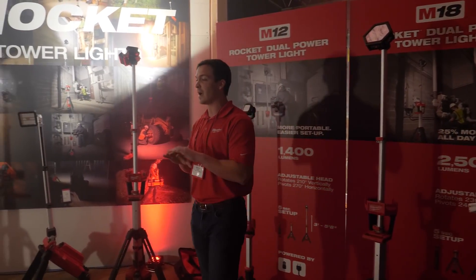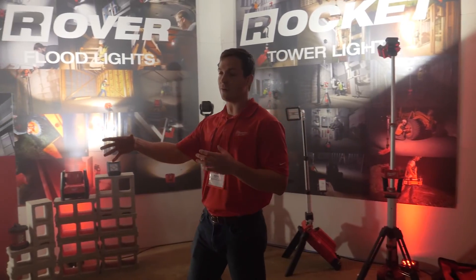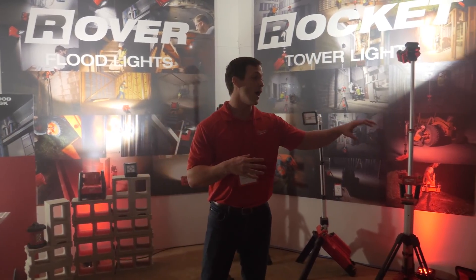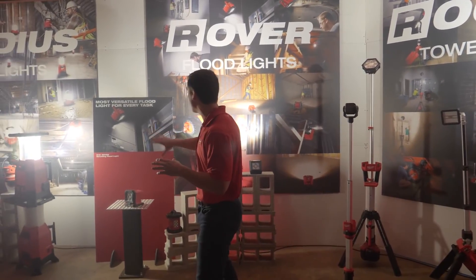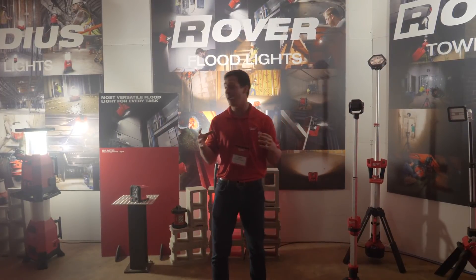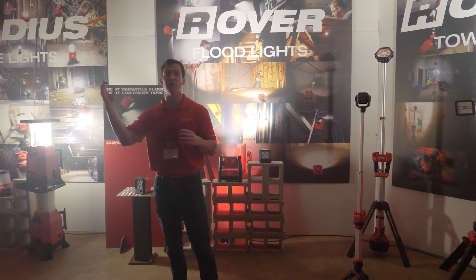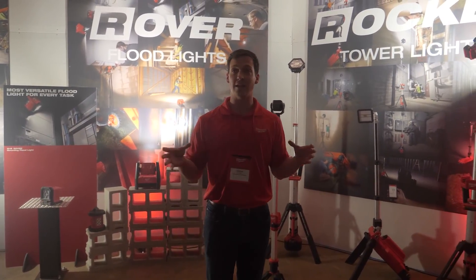At Milwaukee Tool we're not going to stop coming out with new-to-world lighting solutions to make our cord trades more productive on site. We're going to continue to innovate, update, and proliferate the Rocket, Rover, and Radius categories — so you continue to have Rover floodlights that go anywhere and withstand anything, Rocket tower lights that deploy in seconds for shadow-free lighting, and Radius site lights for 360 degrees of uniform light. So you guys can continue to cut the cord and light the site.